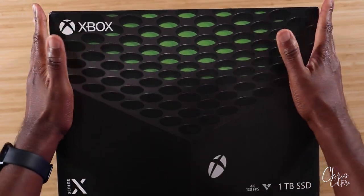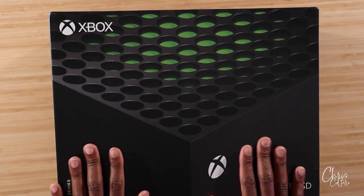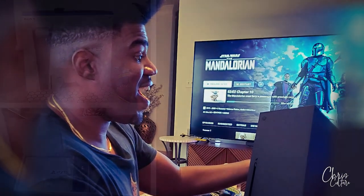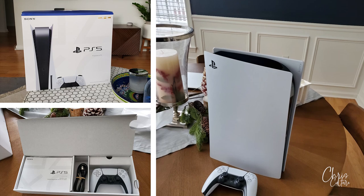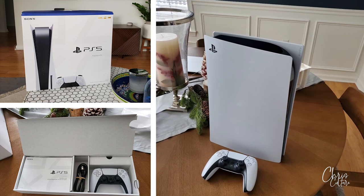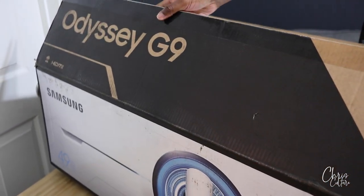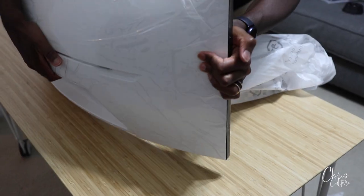Fast forward to November of last year — I was determined to get my hands on the next-gen consoles. I was successful with the Series X, but wasn't able to get the PS5 until mid-December. After getting my hands on the next-gen consoles, I quickly realized my cutting-edge Samsung monitor with all the bells and whistles became outdated.